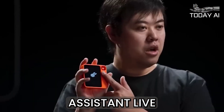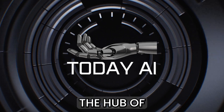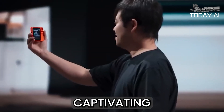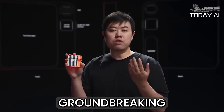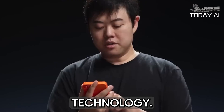Rabbit R1 AI Personal Assistant Live Hands-On Demo by Jesse Liu. Welcome to Today AI, the hub of cutting-edge technology and artificial intelligence updates. In a captivating live demonstration, Jesse Liu unveiled the first production versions of the new Rabbit R1, a groundbreaking AI-native device that promises to transform the way we interact with technology.